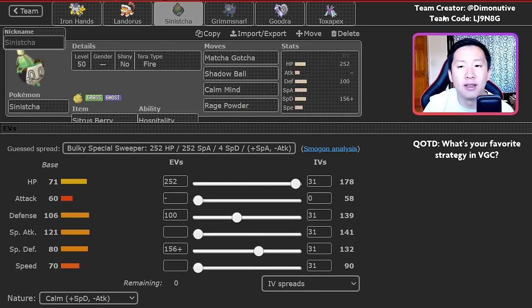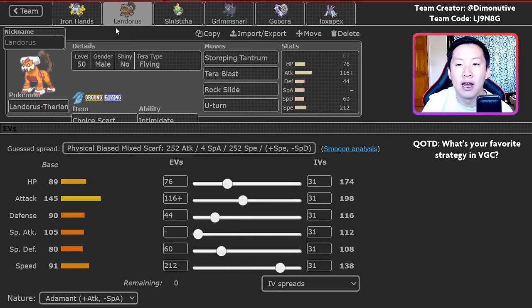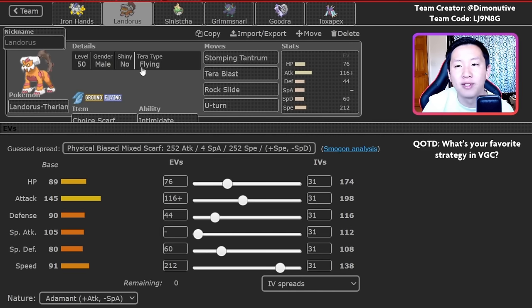Calm Mind Sinistrea also exists on this team. Sinistrea already has decent base special attack, and Calm Mind can add up very quickly. Against more specially oriented teams and trick room oriented teams, Sinistrea can just start setting up — clicking Calm Mind and healing back massive amounts with Matcha Gotcha and Citrus Berry. Rage Powder is nice to protect things like Goodra and Toxapex. To round out the team, you've got Landorus-Therian with Choice Scarf and Iron Hands with Assault Vest — fairly standard sets providing good disruption and utility. Iron Hands with Fake Out and Volt Switch, Landorus to get Intimidate off. A common lead is Grimmsnarl plus Landorus: get Intimidate off, U-turn, pivot into Goodra or Toxapex.